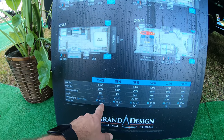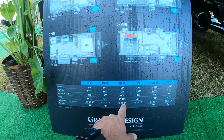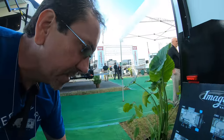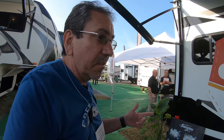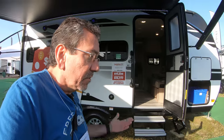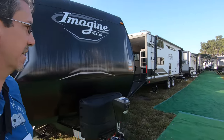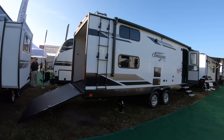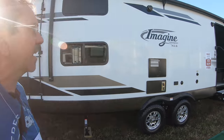Tank capacity: 45, 45, 37. There's one model that has an 82-gallon gray tank — the 22 RBE — which would be fantastic. Because, as you know, that's the one thing that will prevent you from boondocking long-term. Your tank fills up. You can always recharge your battery, you can always go get water, but if you have to dump, you have to move or at least get one of those towed tanks like the one I have.